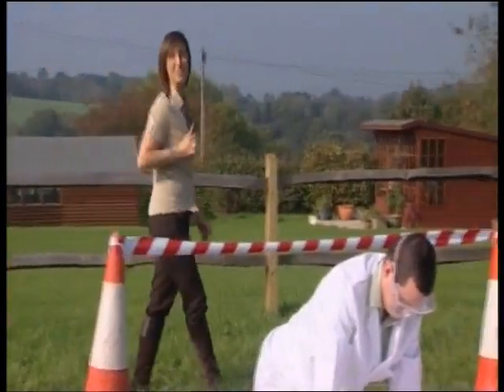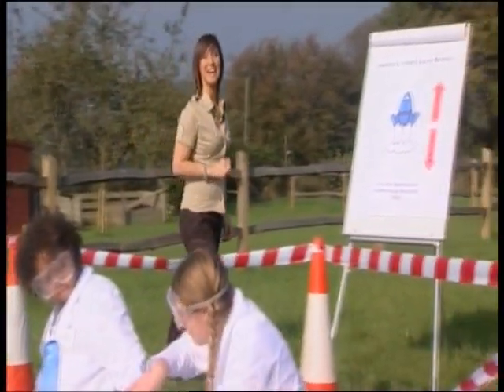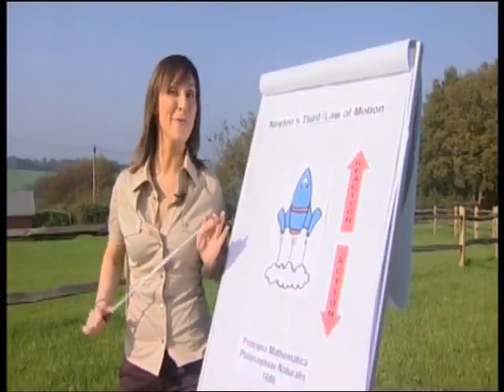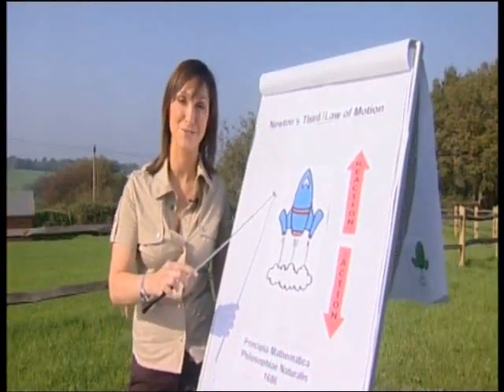I've chosen three basic rockets for the experiment. They vary in size, price, and method of propulsion. But the one thing that these, and in fact all, rockets have in common is that they work on Sir Isaac Newton's third law of motion, which is that to every action there is an equal and opposite reaction. Therefore, a rocket throws mass in one direction and benefits from the reaction that occurs in the opposite direction as a result.